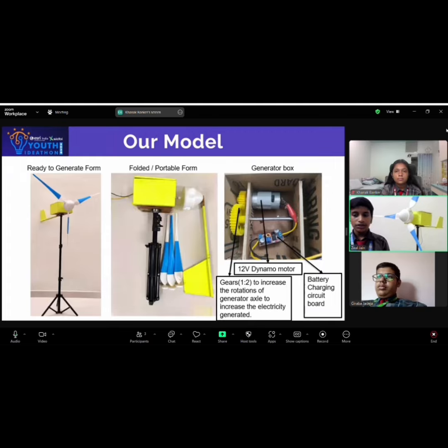So, first you can see it in the ready-to-generate form, in which it can start generating electricity. Second is the folded form, in which it can be easily carried around and transported. Third is the generator box, which contains gears, motor, and the charging circuit.